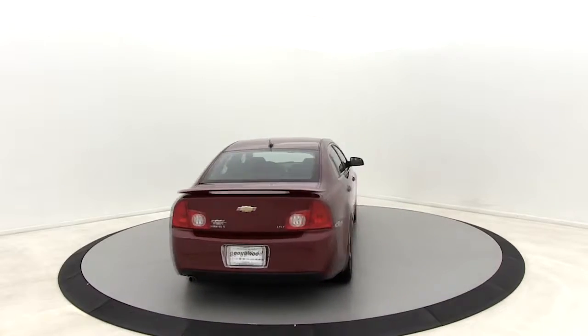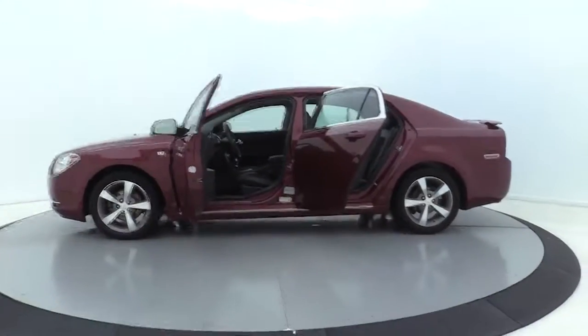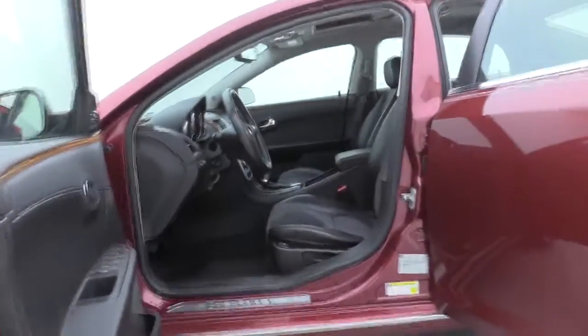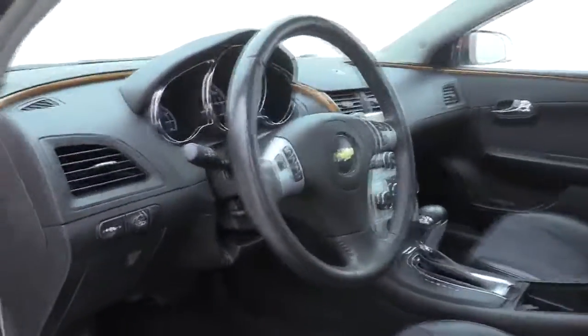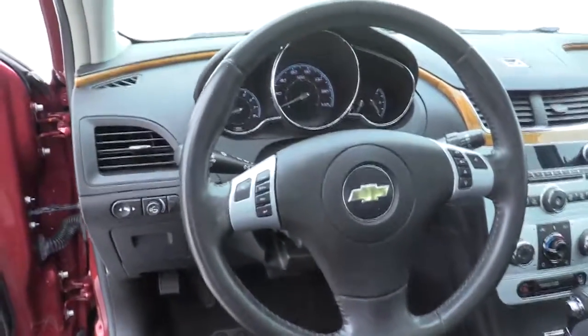Premium wheels, remote engine start, XM satellite radio, traction control, power sunroof, dual airbags, Bluetooth, power steering, four-wheel disc brakes, universal garage door opener, center armrest, AM-FM stereo with CD player and MP3 WMA capability.